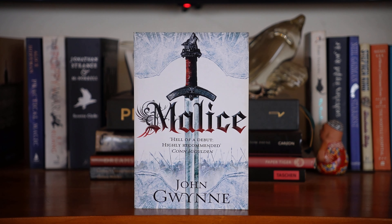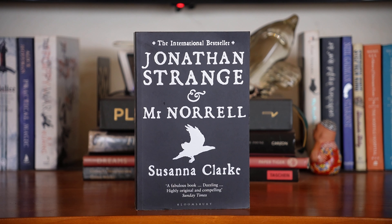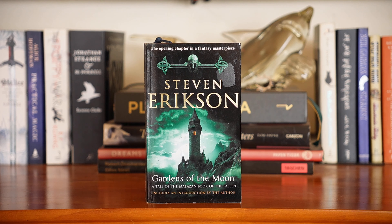Practical Magic by Alice Hoffman, which is about witches — I've been wanting to read this for a while. The Poppy War by R.F. Kuang. Jonathan Strange and Mr Norrell by Susanna Clarke. Neil Gaiman, Stardust — I like the film. Neil Gaiman and Terry Pratchett, Good Omens — I want to read this soon. Steven Erikson, Gardens of the Moon, the first book in the Malazan series, which I actually just started a couple of days ago.